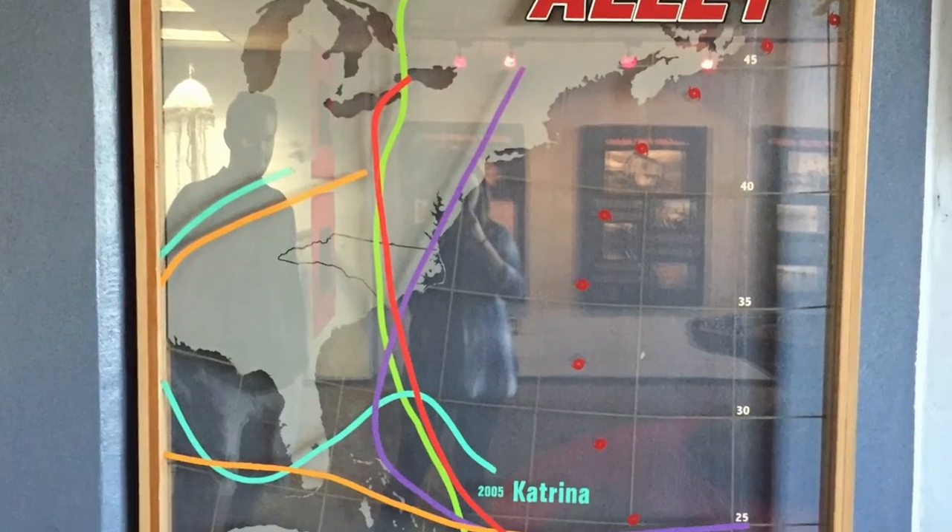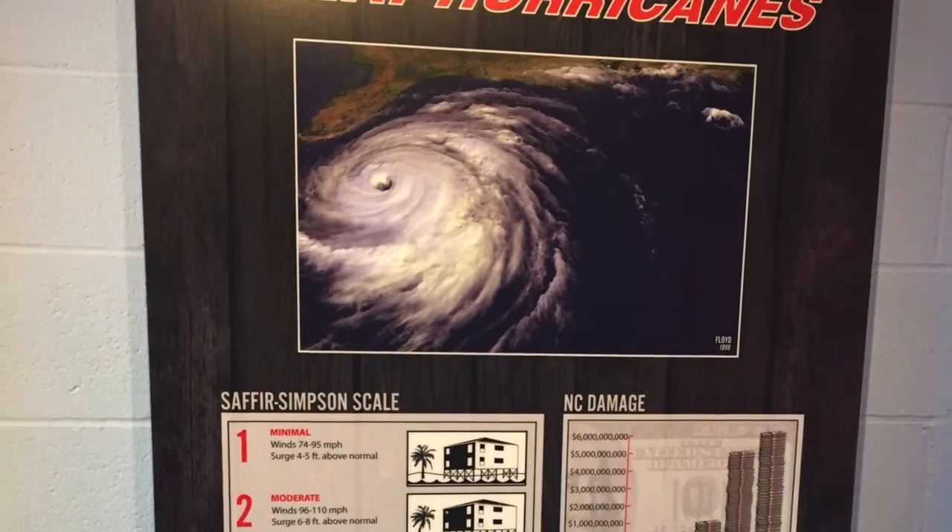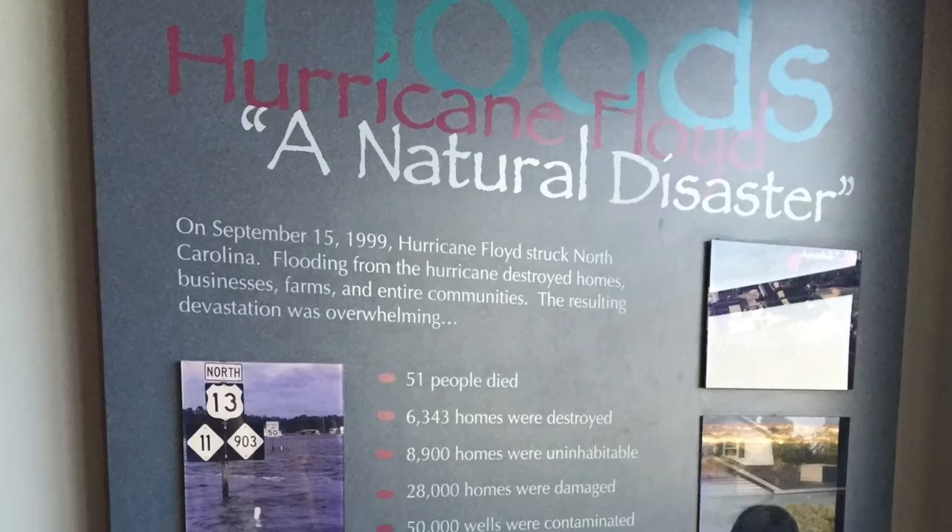As you move to the back of the building, you can find out how weather affects our marine life. Learn about floods and hurricanes that have a major impact on our local areas.